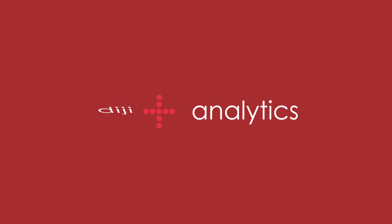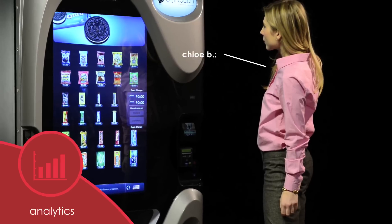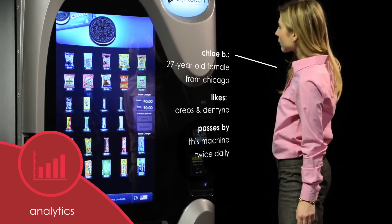But DigiTouch isn't just fun and games. Every interaction, post, and gesture can become real-time, actionable data that will help us to better connect with customers.